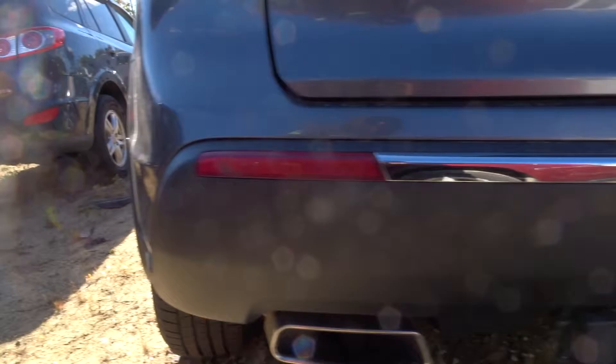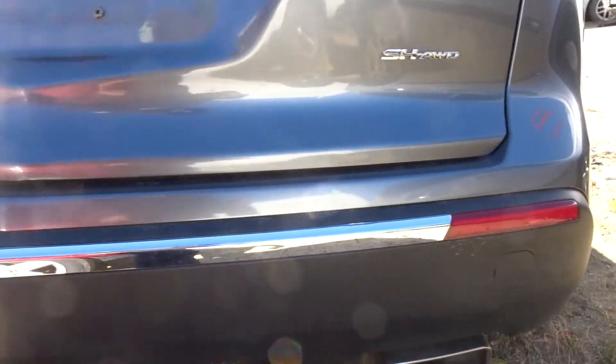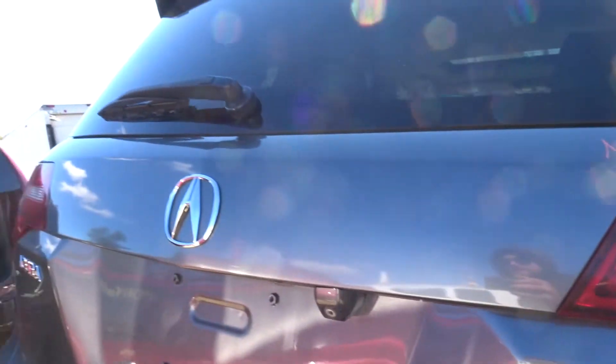Rear bumper assembly looks really good — a couple of minor scrapes, but looks great. Complete cover rebar, good lid here. Looks like you got some paint blemish on it, no physical damage listed. Still looks clean, comes complete with a spoiler, camera, and the lights.